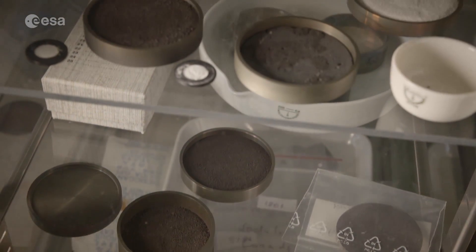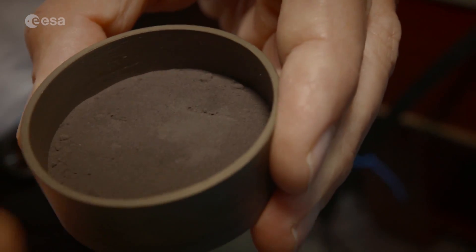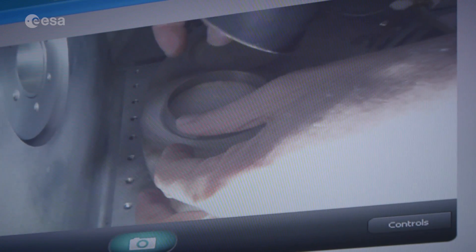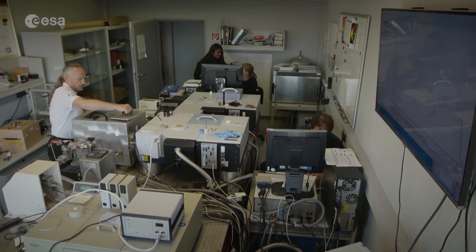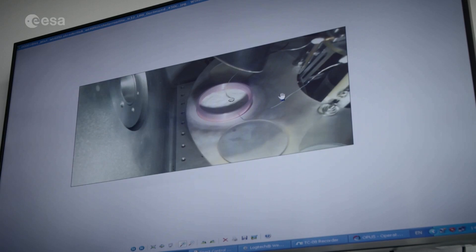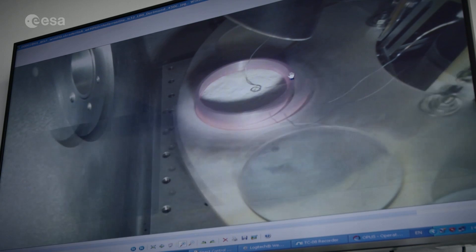Knowing the make-up of the planet's dark surface is also important. A team at DLR, the German Space Agency, have built a special chamber to heat up samples to examine how they behave at high temperatures. These can then be compared with what will be found on the planet.